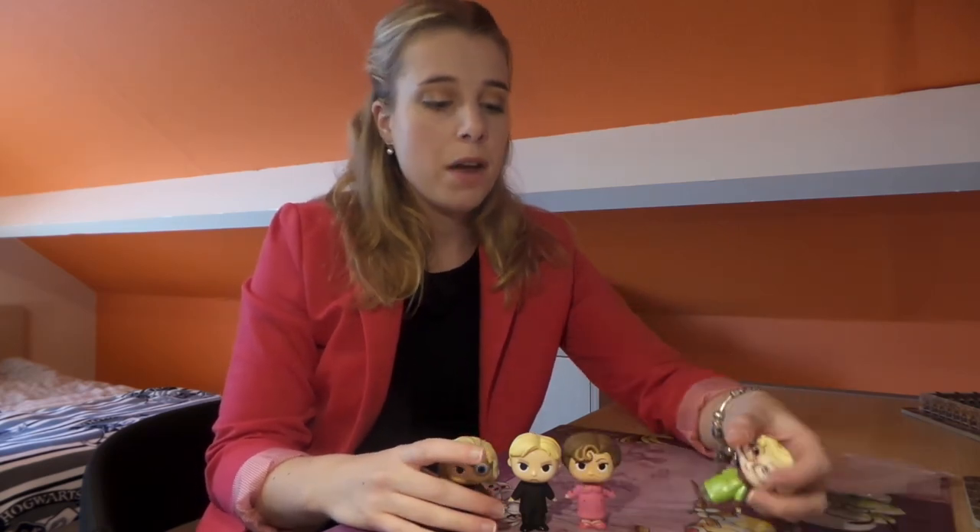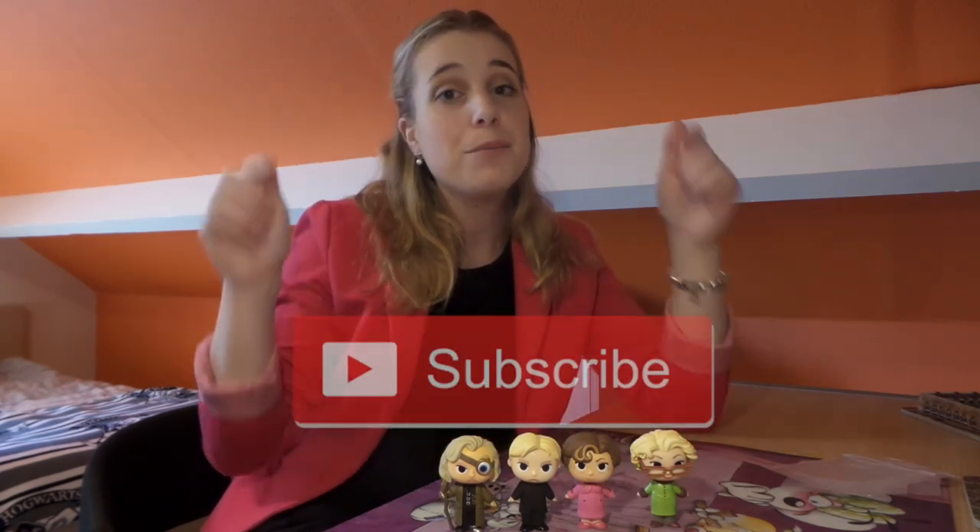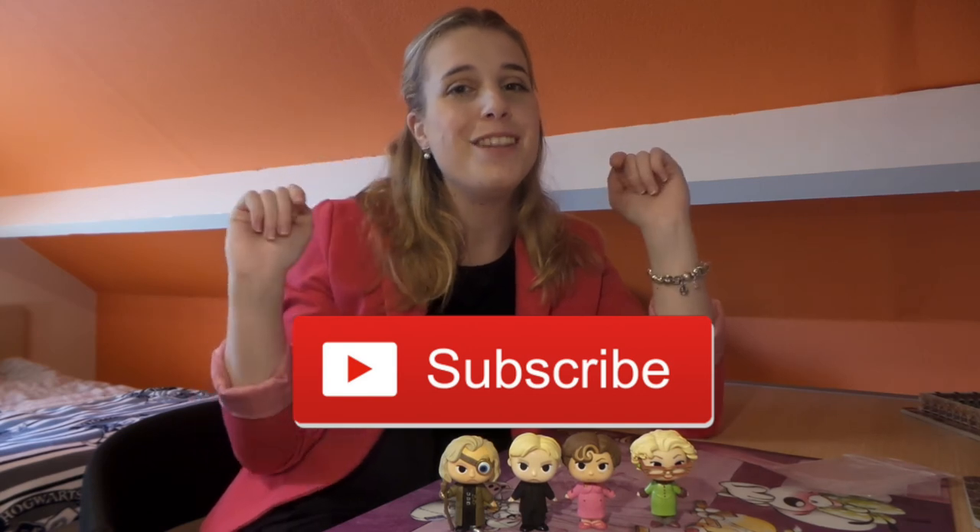That's it, guys — these are the four minis I got and I'm really happy with them. This means my regular collection is almost complete; I'm just missing the one-in-72s, and from the exclusives I'm still missing quite a few, but that's okay — I hope I'll get them eventually. If you liked this video, please give it a big thumbs up and subscribe to my channel if you want to see more videos in the future. I'll see you next time, bye!